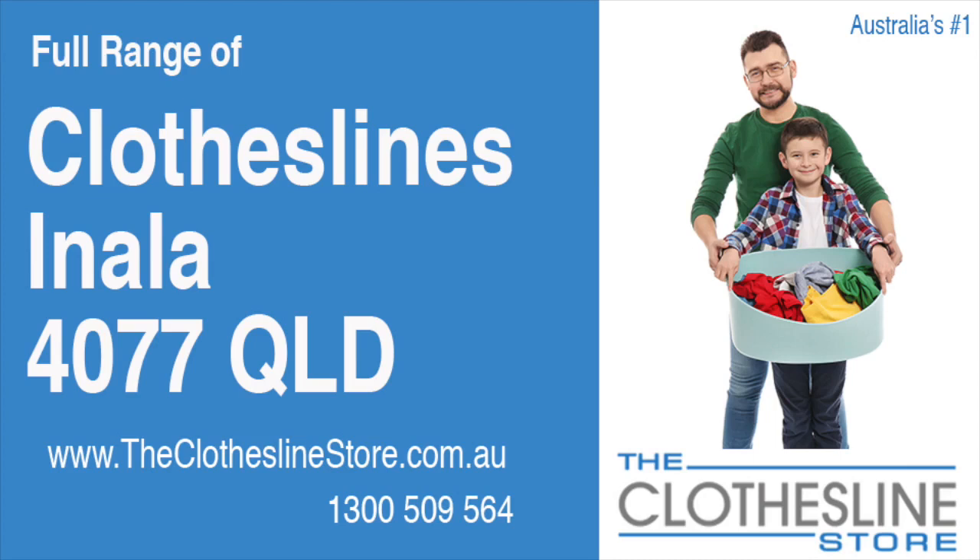Hello and welcome to the Clothesline Store. If you live in Anala, Queensland, postcode 4077, and are looking for a new clothesline with an installation and removal service option, we have a solution for you.